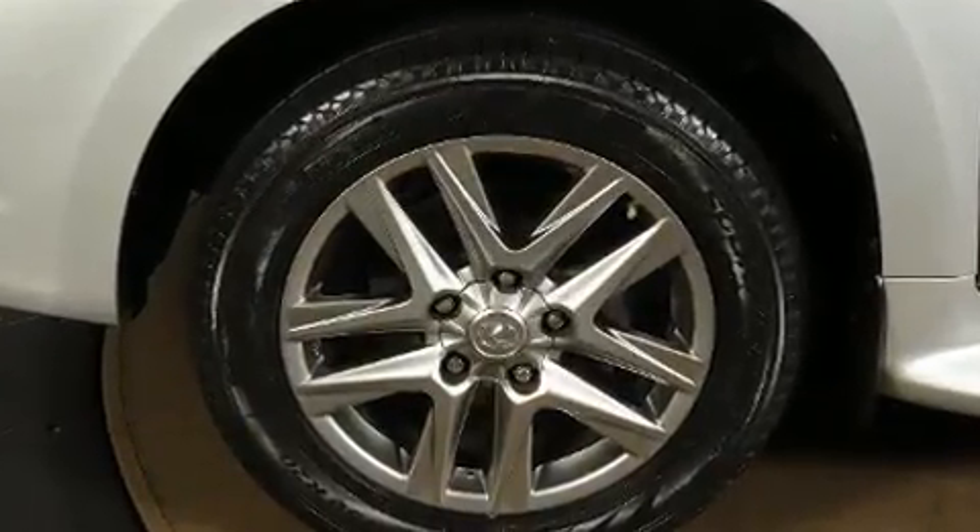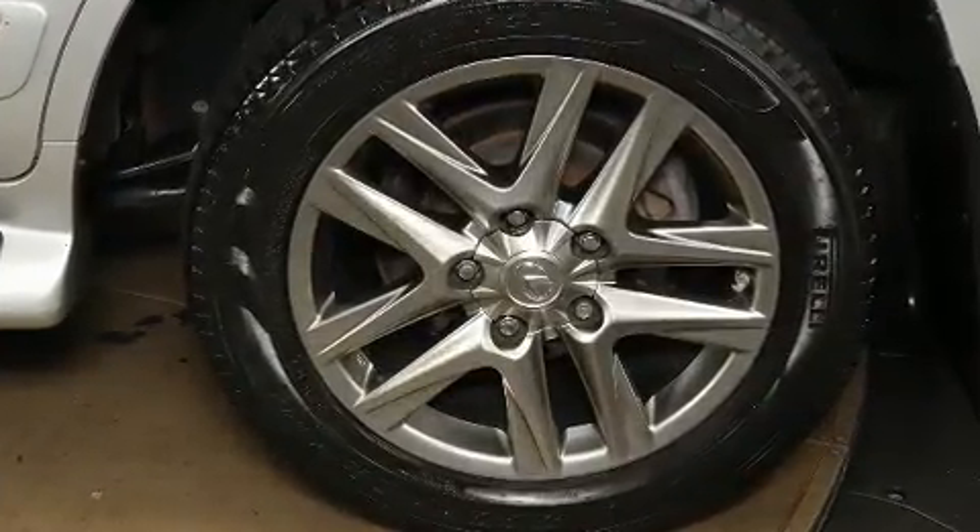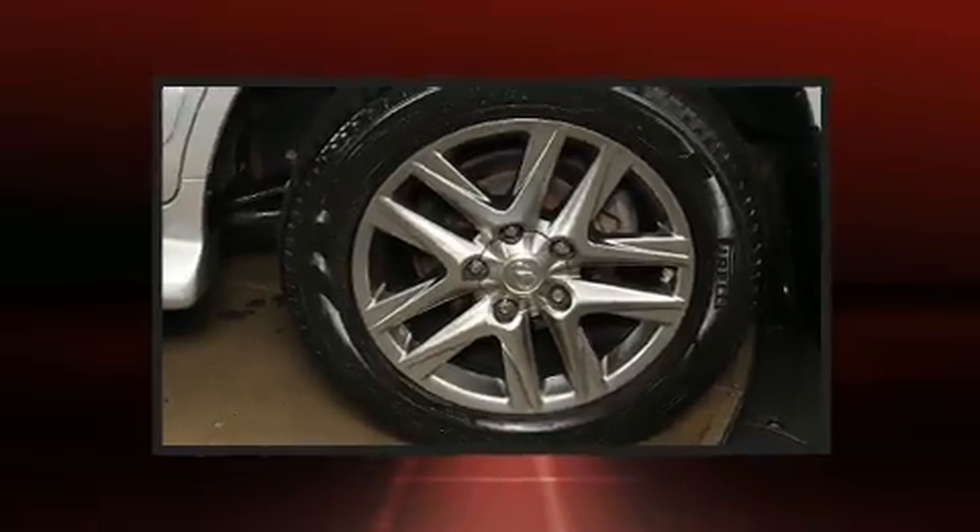Third-row seats expand the maximum passenger capacity to 8. With high-intensity discharge headlights illuminating your path, you'll always appreciate maximum visibility.